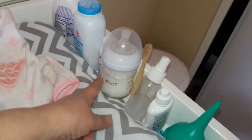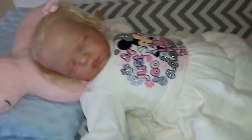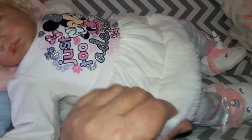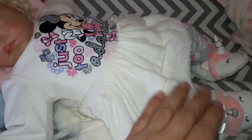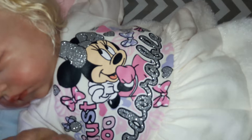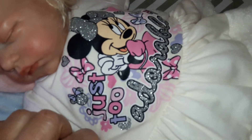We've already given her a bottle and done her hair. Here she is, so adorable. This dress is a Minnie Mouse dress. It's all white and it has this really soft fuzzy stuff at the bottom. And her top has Minnie Mouse right there and it says just too adorable.